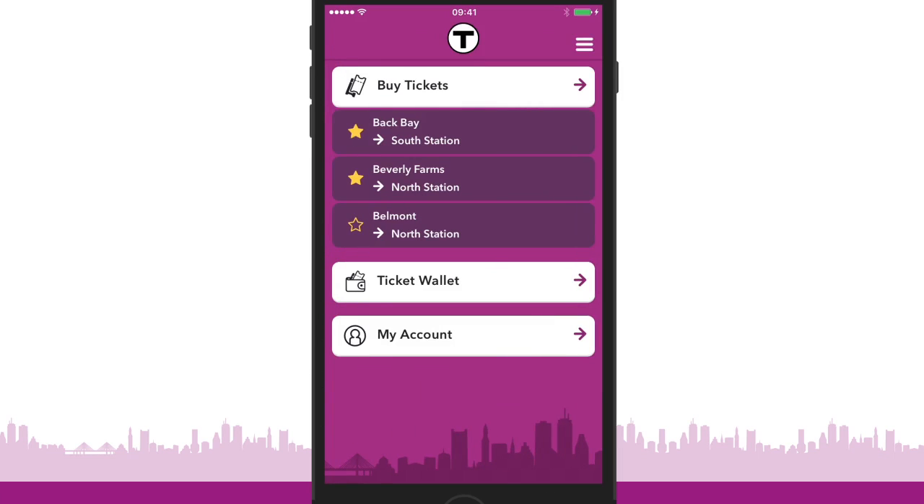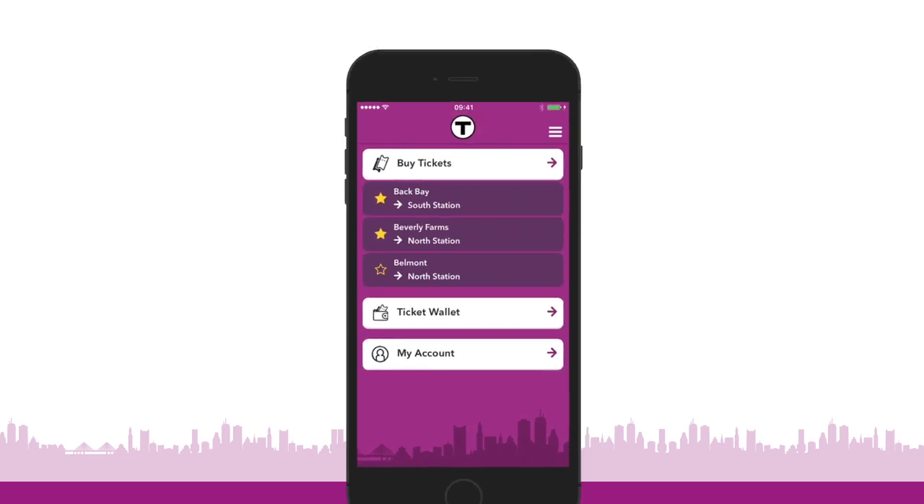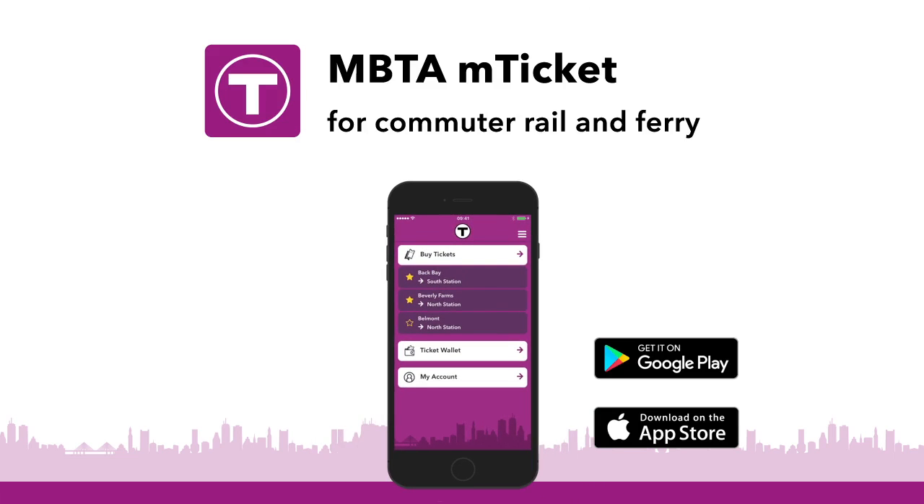Simple to use and difficult to lose. mTicket from the MBTA. Download the free app from the App Store or Google Play today.